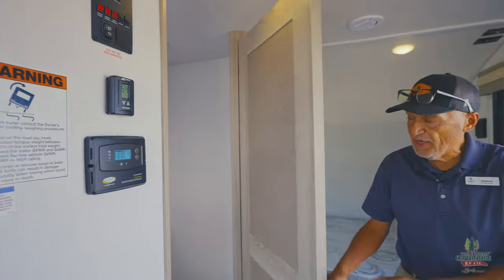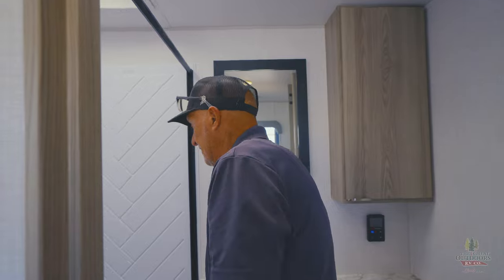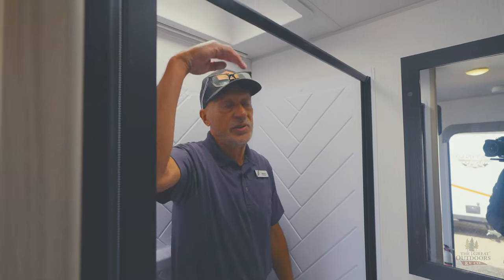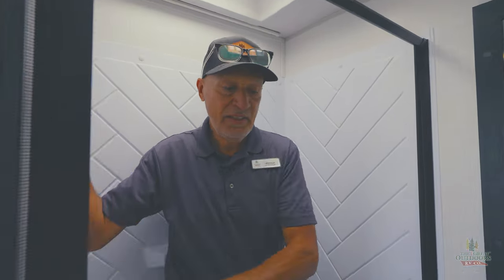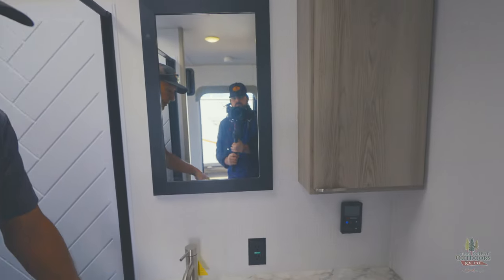I'm going to go ahead and open the bathroom door. I'm going to get in the shower real quick and show you — I'm about 5'11", so there's a lot of space in here. You have your shower, and of course your sink, your mirror, your cabinet, and your toilet.